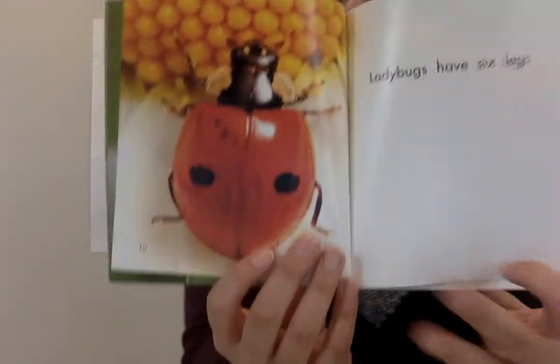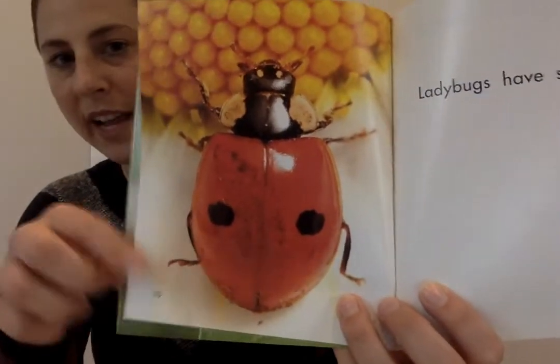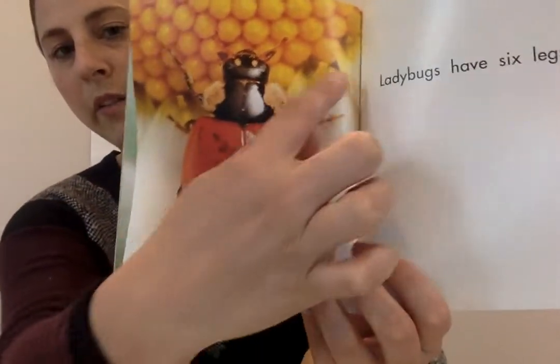Ladybugs have six legs — three on each side. One, two, three, four, five, six.